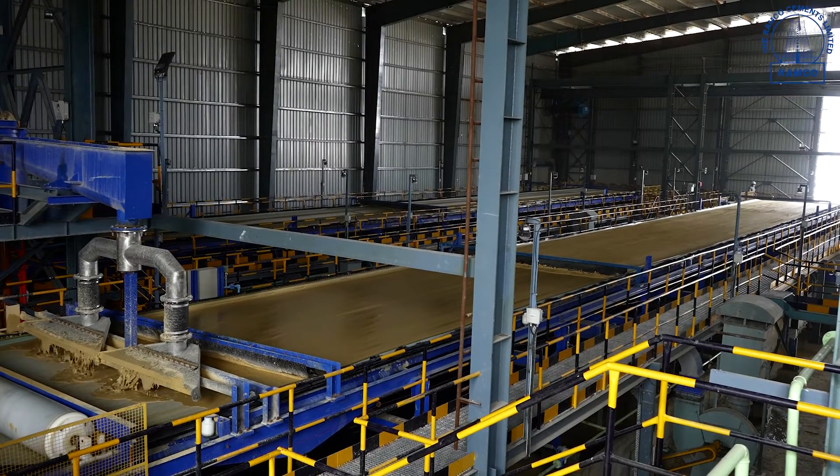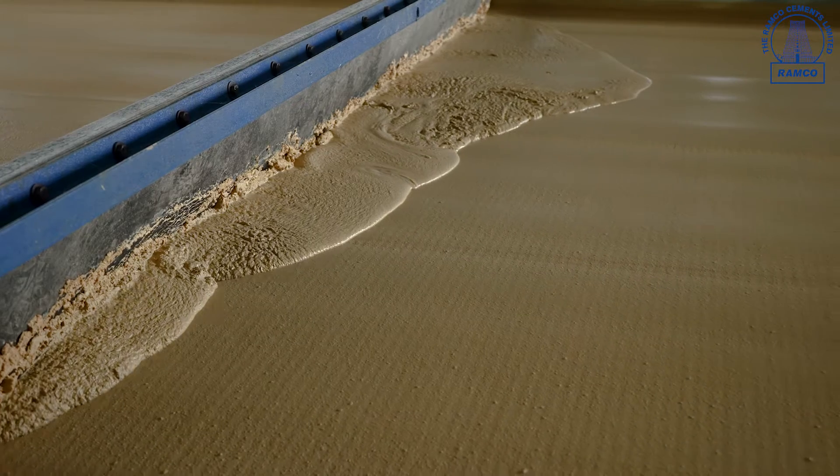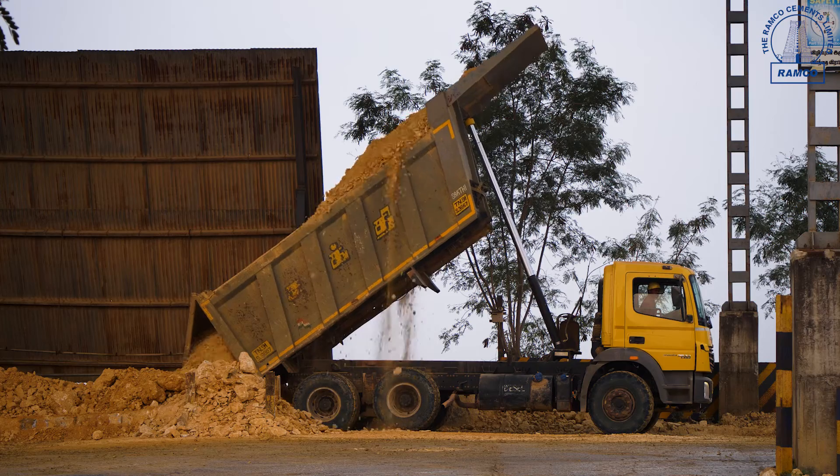The stored material from the thickener is fed into the horizontal belt filters. This is one of the largest belt filters erected in Asia. In these belt filters, the water is separated from the slurry and the material is used for our process.